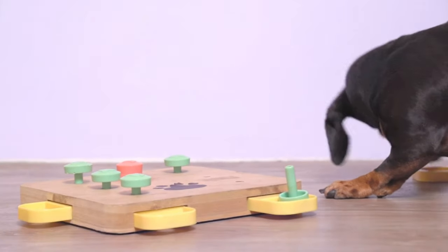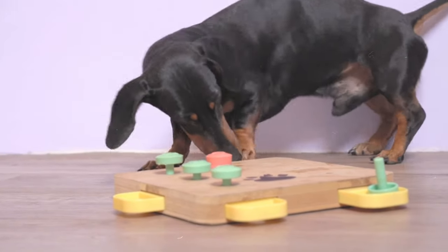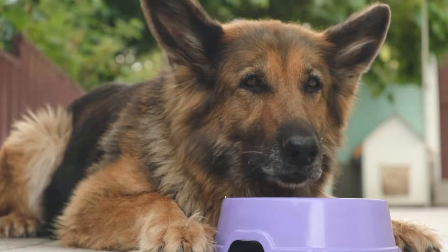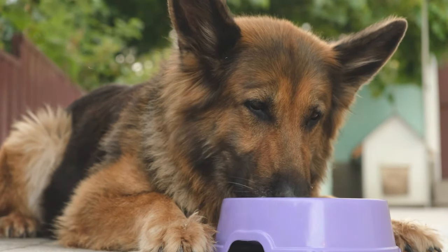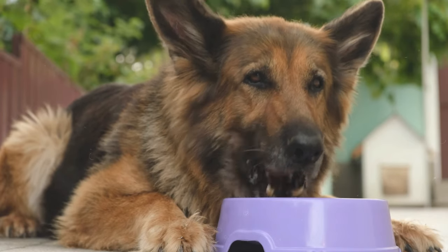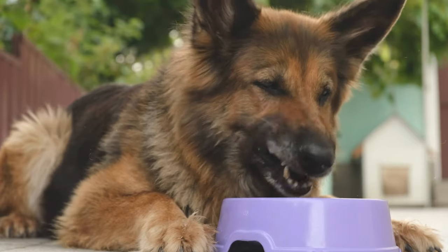Also, other toys like a customized rawhide bone can be loaded up with treat paste that is included in the purchase. Besides toys, there are commercially sold treats that are specifically made to make dogs stay calm. Chewy treats like these aim to reduce your dog's anxiety during a storm. Just provide him the treats during a storm and he will be feeling secure and fine.